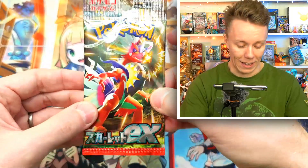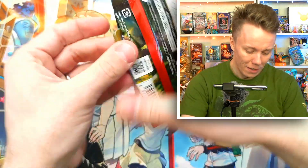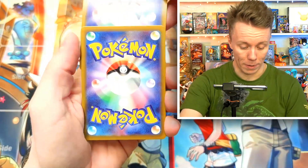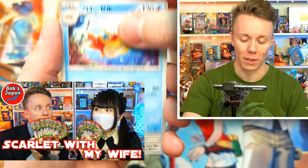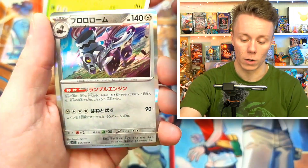On to our third packet — this one also feels a little thicker. Behind me I still have two piles of cards that my wife and I are going to open on the channel together, so stay tuned for that. There's a Flaaffy, a dead end, a Gogoat, and there's a shiny.